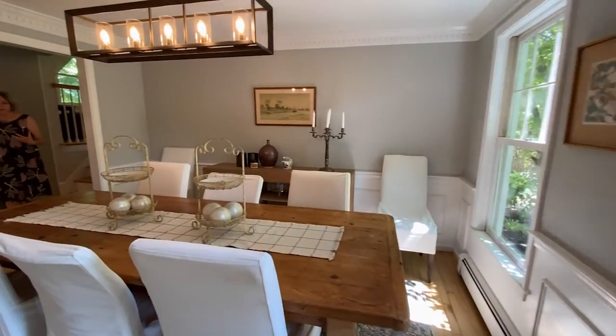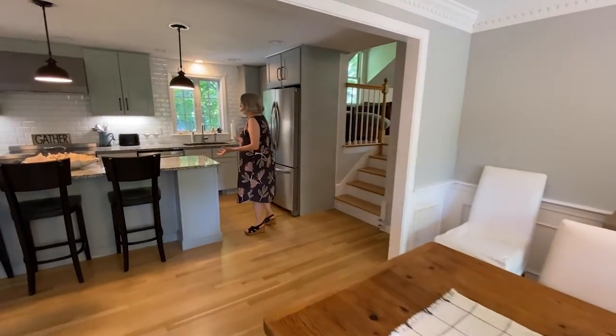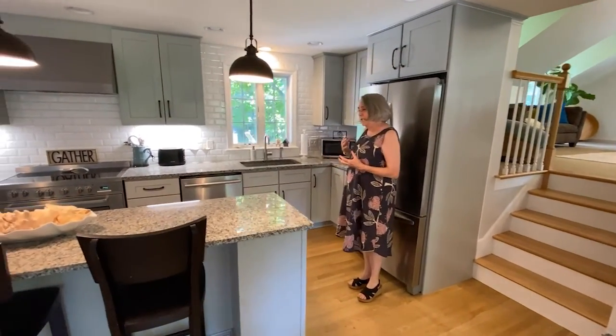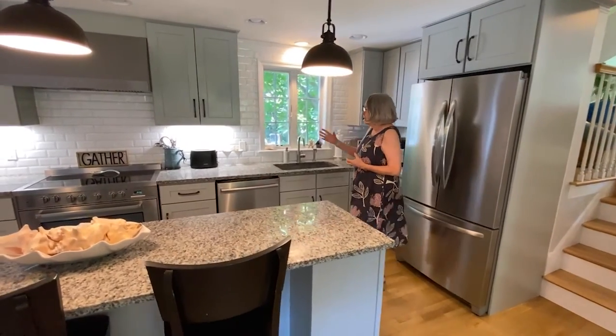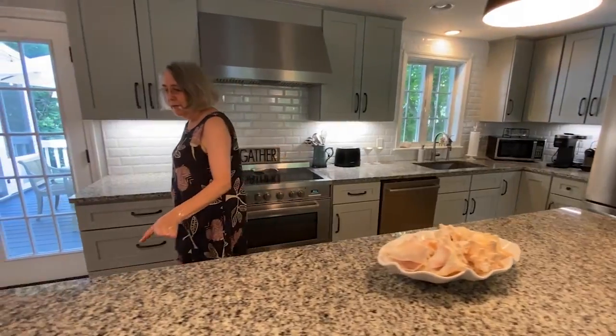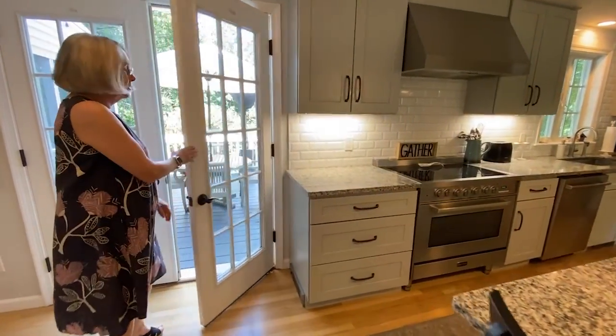I always feel that the heart of a home is where everybody gathers, eats, and cooks — everybody just likes to be in this space. In this kitchen we have subway tile, stainless steel appliances, granite, and an island, and then it leads to this wonderful backyard.